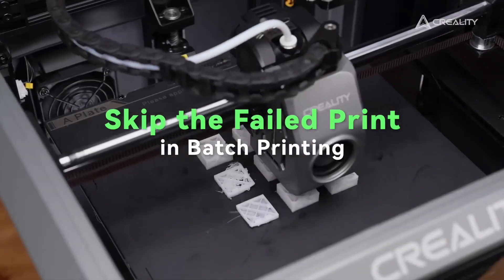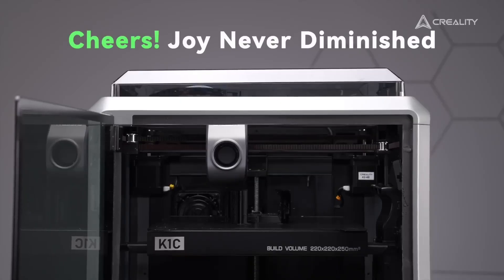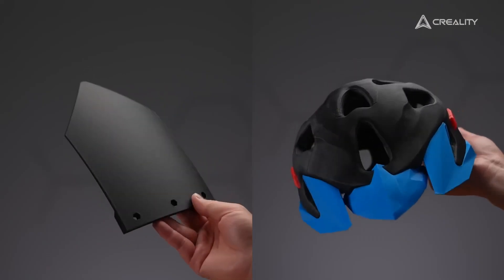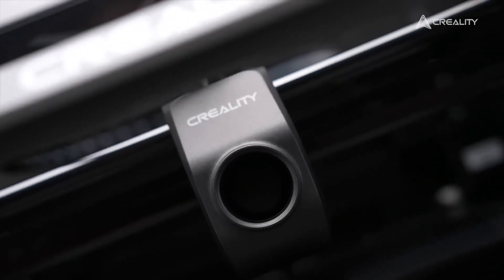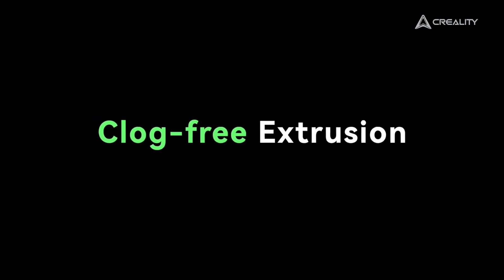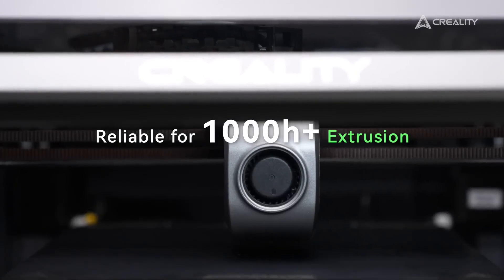However, the K1C's price of around $559 is higher than some budget options, which may deter beginners. It lacks multi-filament capabilities, limiting color versatility compared to models like the Anycubic Cobra 3 Combo. The software, Creality Slicer, is less intuitive than Bambu Studio, and file transfers can be slow.